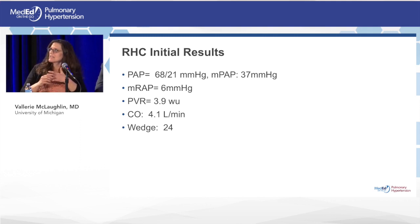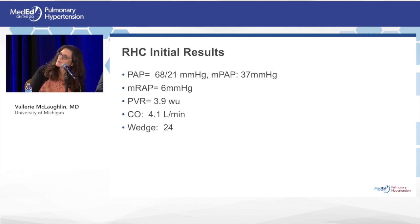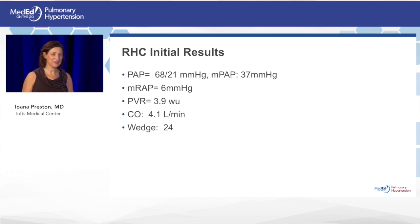One should always look at the wedge in relation to the right atrial pressure. To have an RA of only 6 with a wedge of 24 — while not impossible — would be pretty unusual. If left heart disease were that bad, you'd expect a higher right atrial pressure. The conclusion: the fellows may not have obtained an accurate wedge on the first attempt.